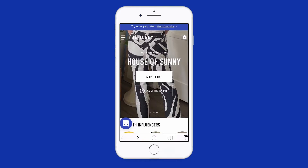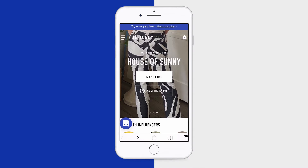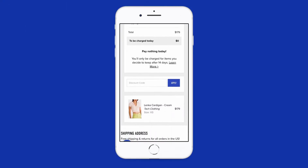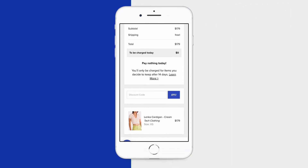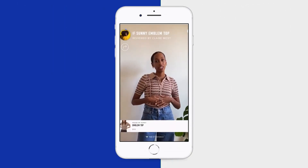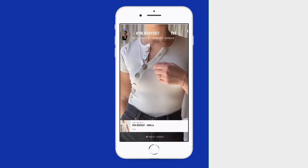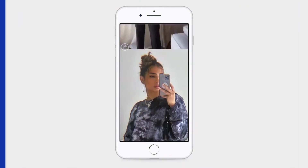Thanks for watching. If you want to learn more about this item and try it before you buy, head on over to fromthelobby.com — you'll pay zero dollars at checkout and only be charged for what you keep after 14 days. While you're there, you can watch and shop hundreds of video reviews from all your favorite brands. More details and links in the description below.